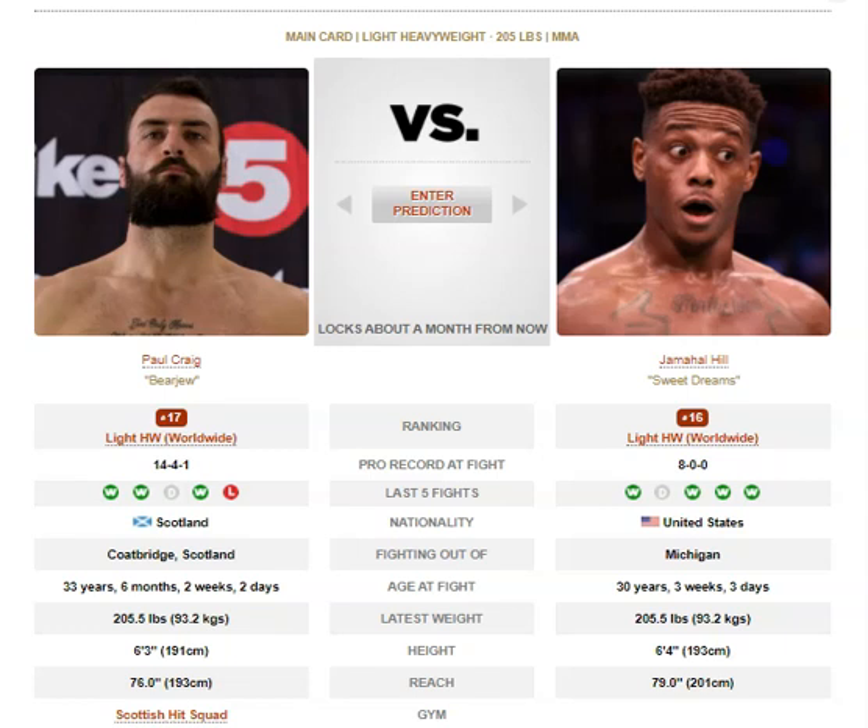Hill definitely has the advantage on the feet. He comes in as a southpaw and is very good at using his length and keeping opponents at the end of his strikes. That's what he'll want to do here, because Paul Craig is not much of a striker — he's not much of a threat on the outside, more of a threat in grappling exchanges.